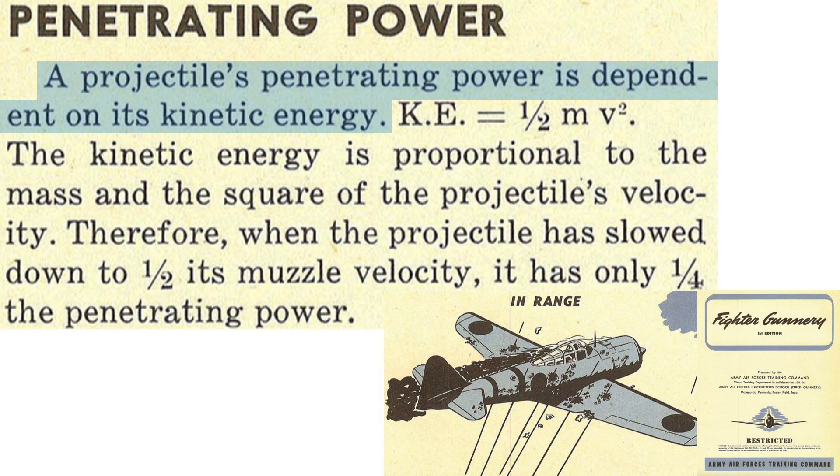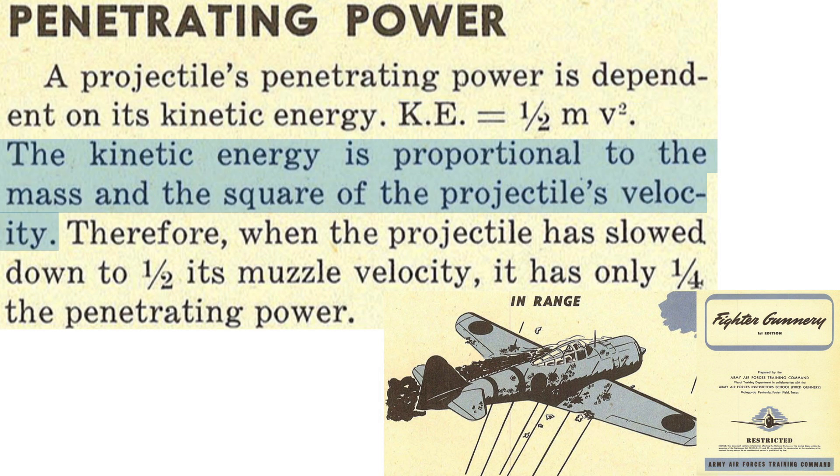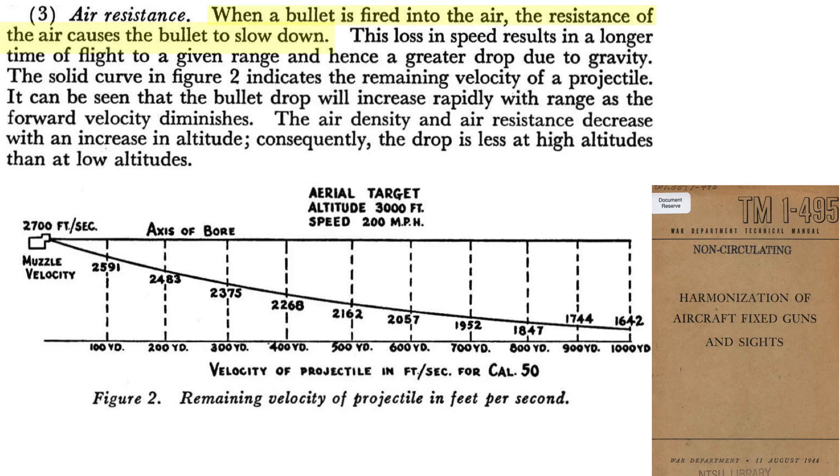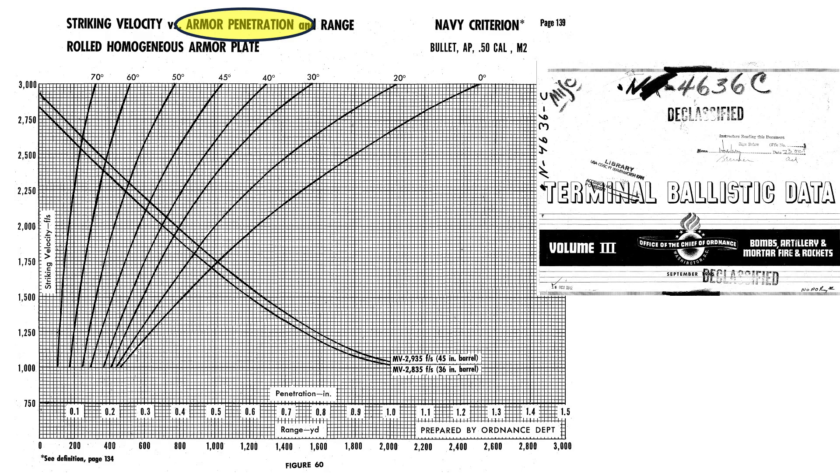A bullet's penetrating power is dependent on its kinetic energy, as discussed in a 1945 fighter gunnery manual, and is strongly dependent on its strike speed. The muzzle velocity of a .50 caliber bullet is roughly 2,700 feet per second. Air resistance slows the bullet over distance; at a 400-yard maximum effective range, strike speed drops to 2,268 feet per second. A .50 caliber armor-piercing round requires at least 1,900 feet per second to penetrate 0.6-inch thick homogenous steel armor at zero-degree obliquity.